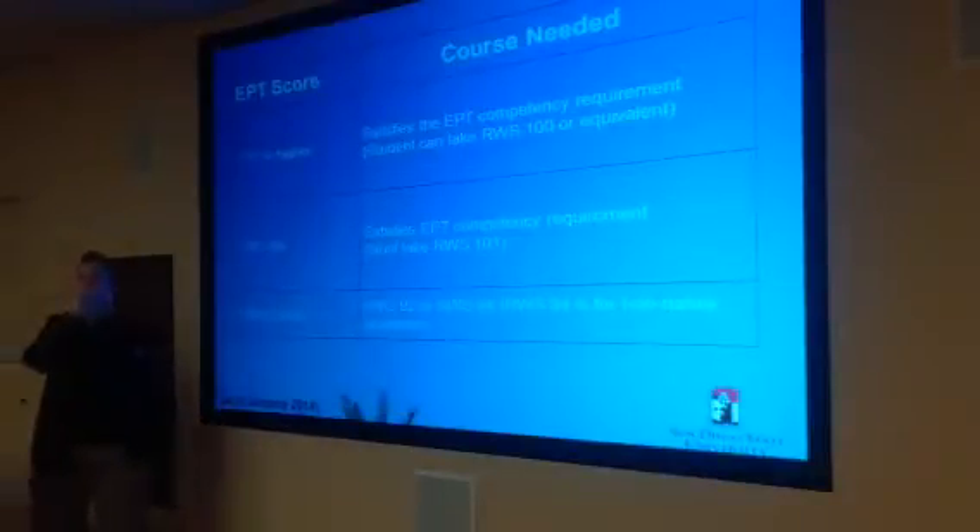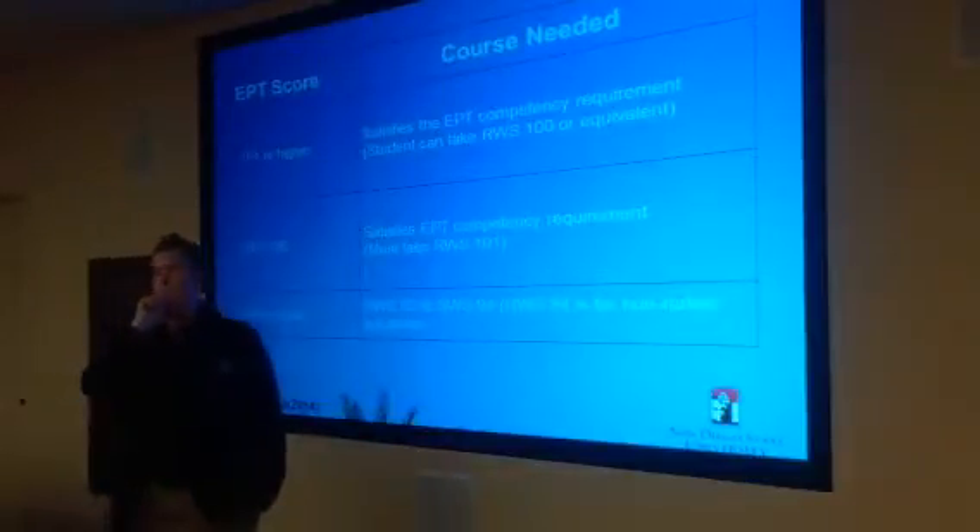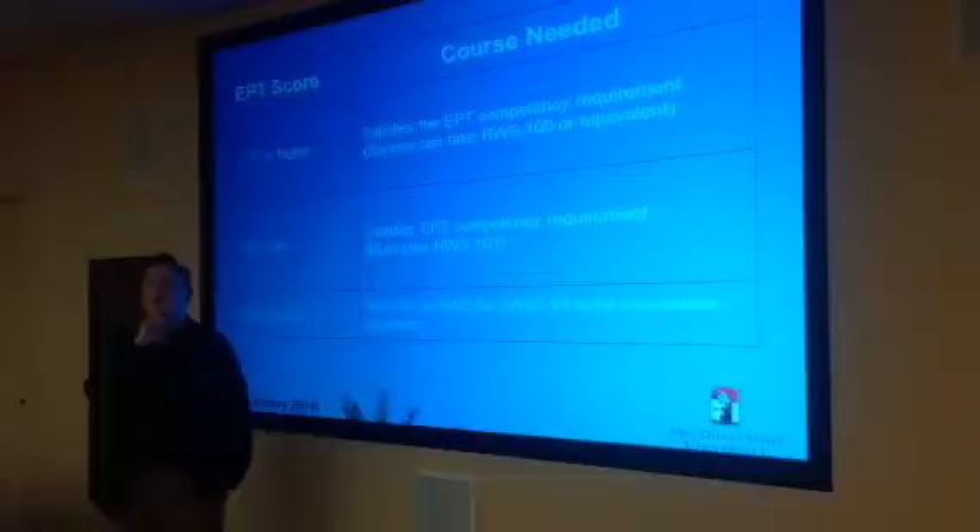Would a student being in ESL — would they be a 94 or 92? English second language. 94. 94, because they're international students.